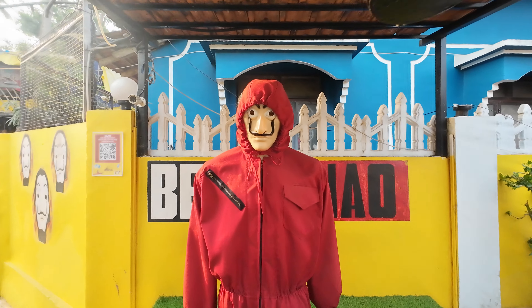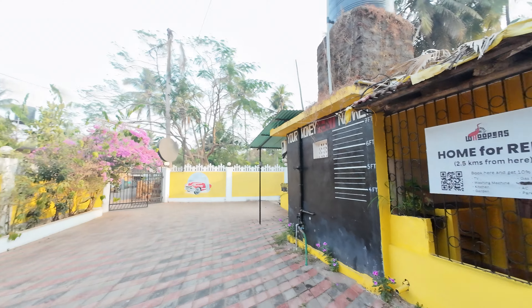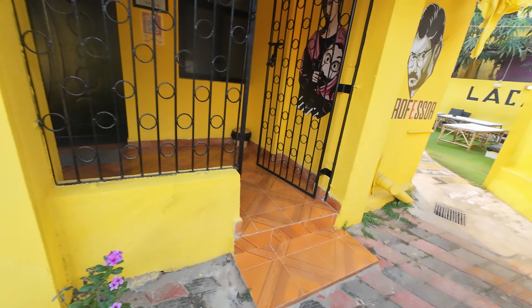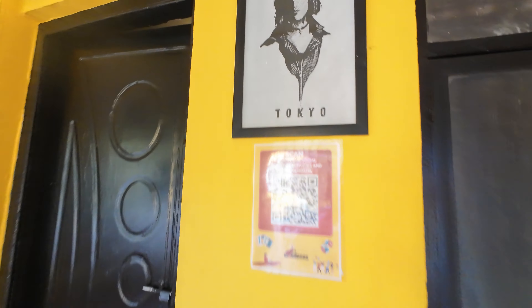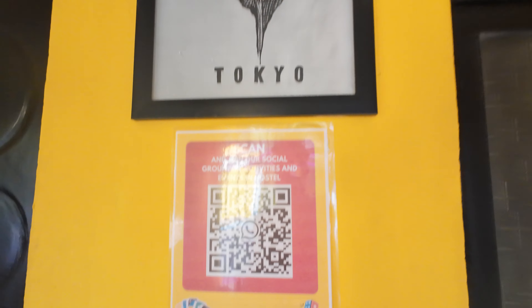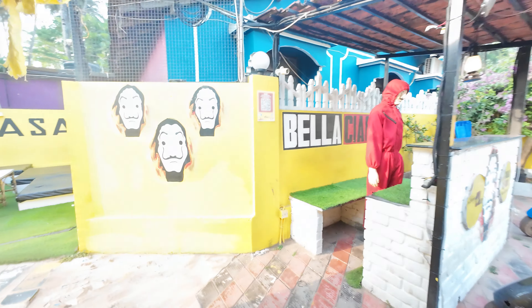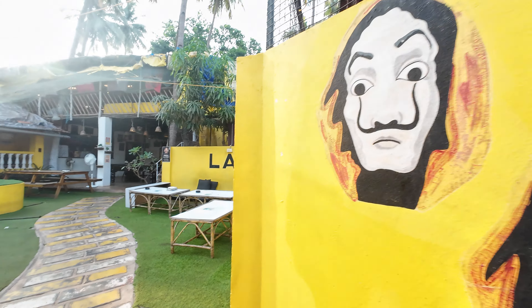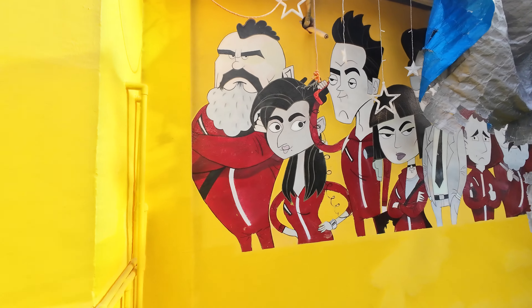So you can see here — every room has some names from the Money Heist characters, like Tokyo, and we are into that.